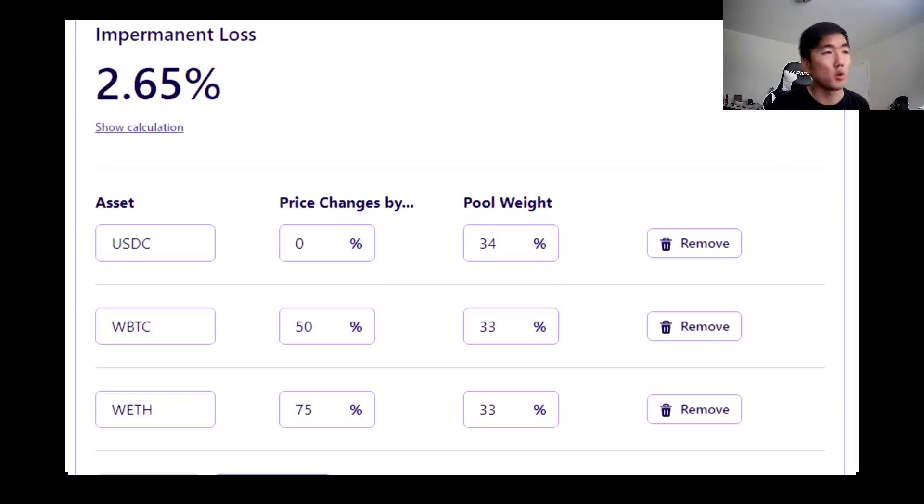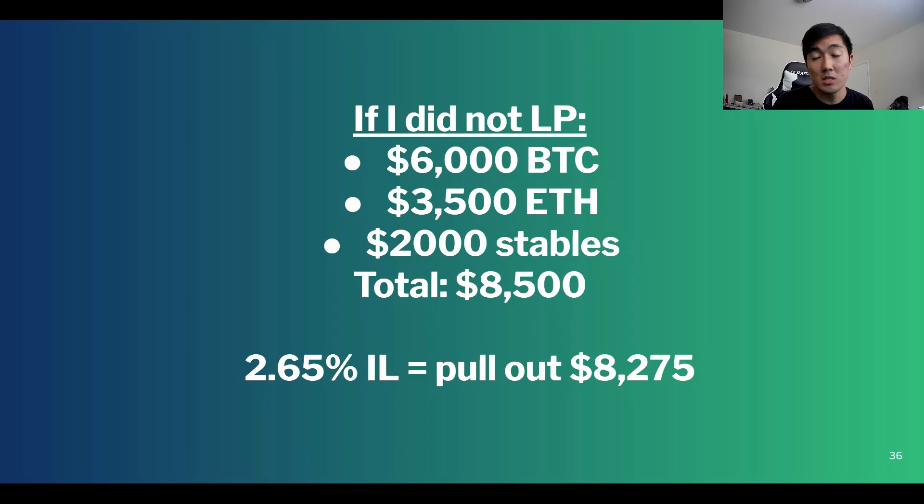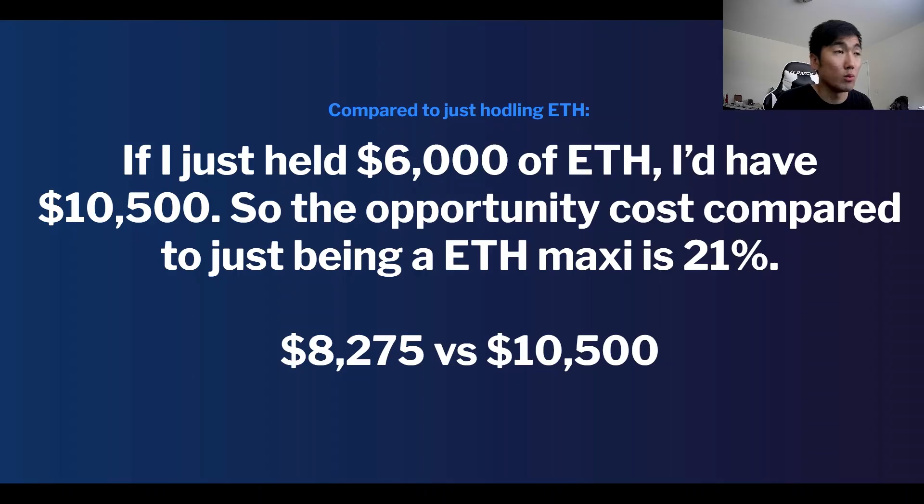Let's go over a more realistic example: Bitcoin goes up 50%, ETH goes up 75% over the course of a few months — totally reasonable. The impermanent loss for this particular pool would be 2.65%. With our corrected understanding, if you did not LP you'd have $8,500 doing simple math, and the 2.65% impermanent loss means you'd pull out $8,275 plus whatever yield you earn. However, if you just held ETH you'd have $10,500.